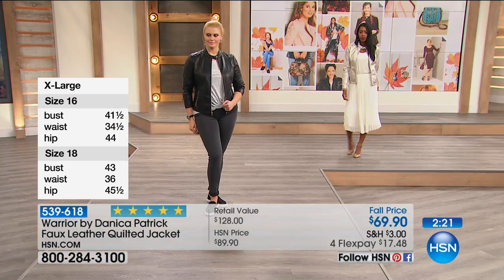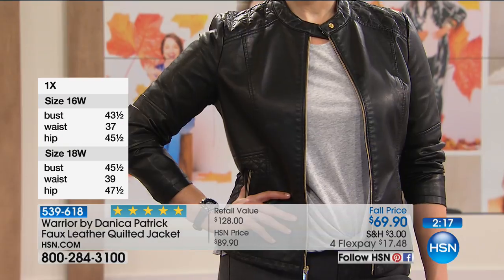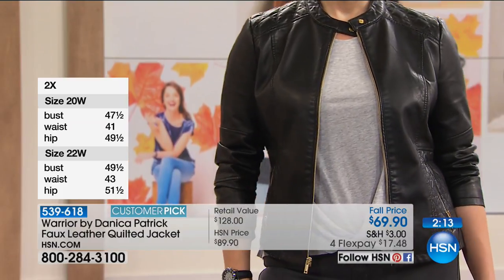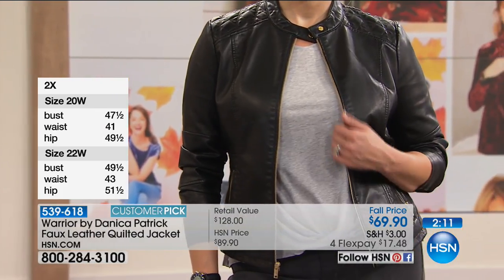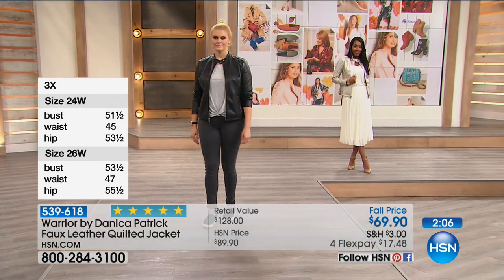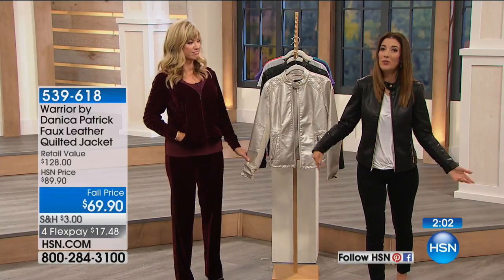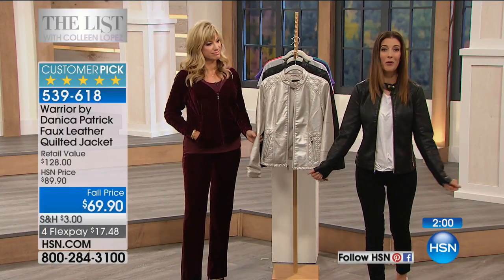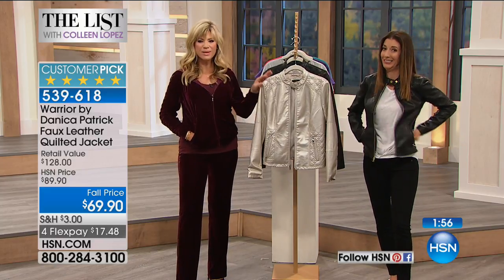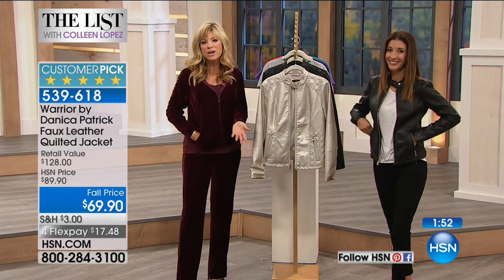You'd be kicking yourself to miss out on a really great moto jacket. Don't just take our word for it — there are great five-star reviews on our website and I read all of them before the show. The two things that you kept mentioning over and over again in those reviews were, first of all, you love the fit, and you also loved how comfortable it is — two things you don't really hear a lot about when it comes to a moto jacket. So I think she's knocked this one out of the park. And you don't have to spend a lot of money on real leather these days.